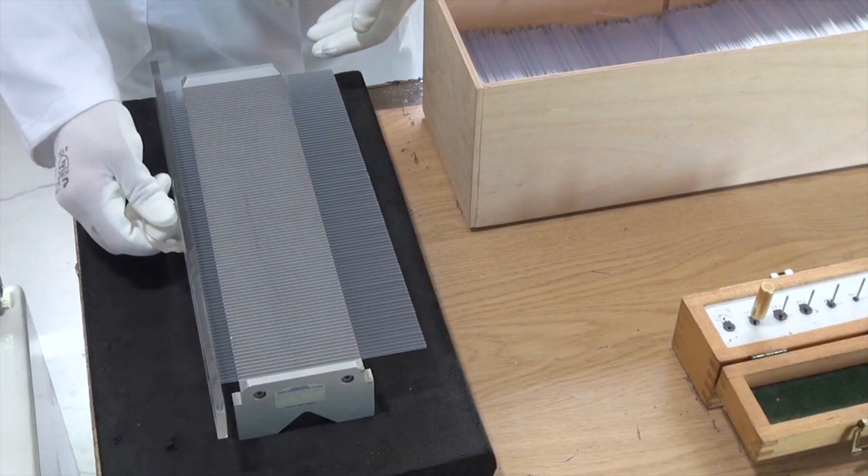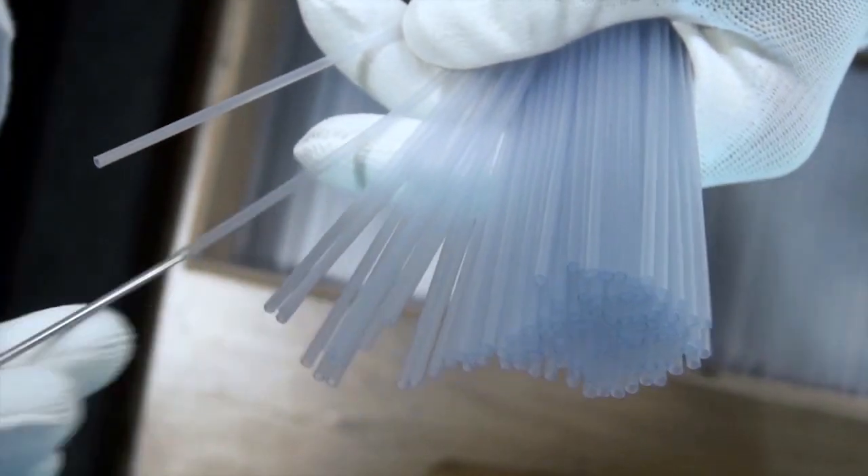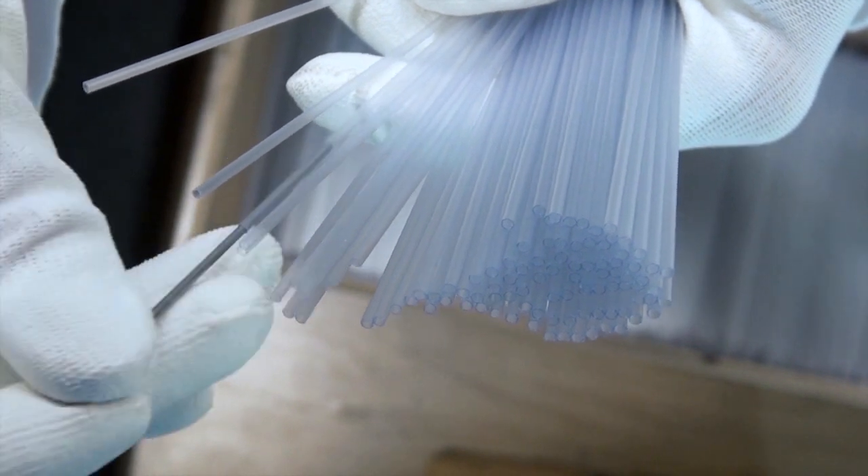Here the consistency of the length of the straws is checked. Subsequently, compliance with the demanded inner diameter is also looked at.